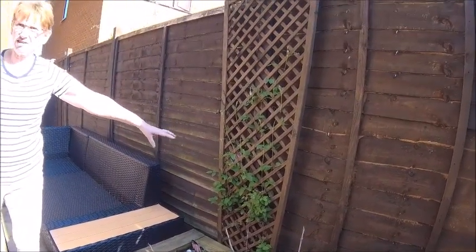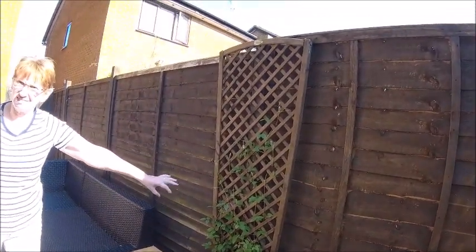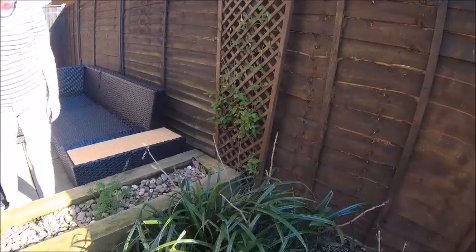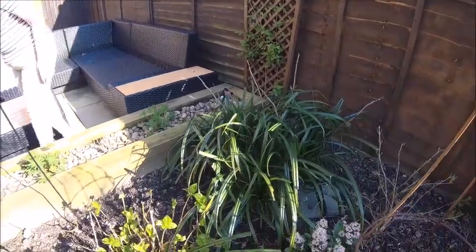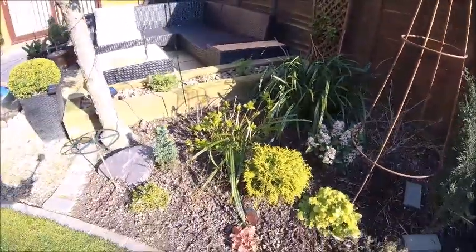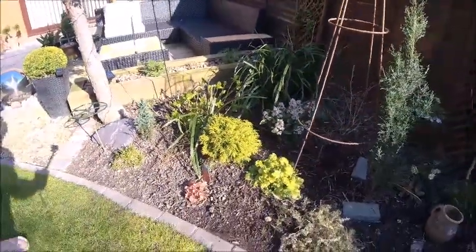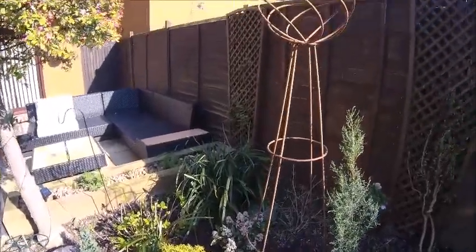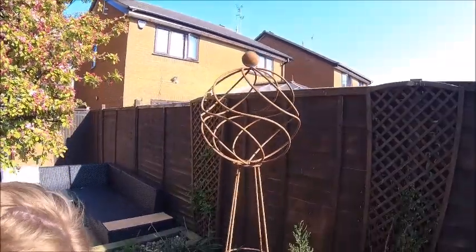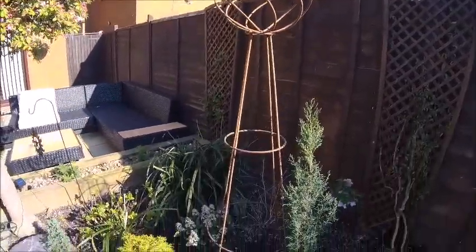Do you remember this? It was new last year and it was the double clematis - double flowers - should be a good show. It's really grown this year. We've got some room for planting again this year - a little bit. There is something in there: the chocolate cosmos, and there's a dahlia in there and in there. So there's not actually that much room.